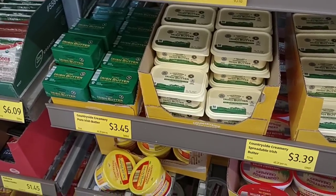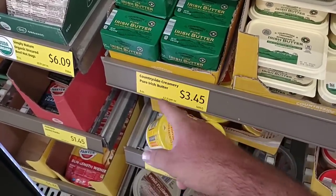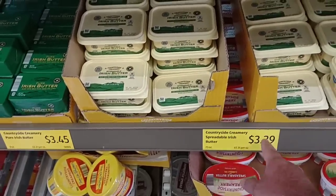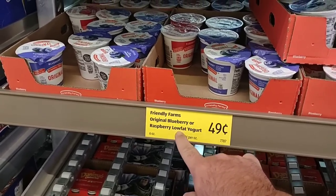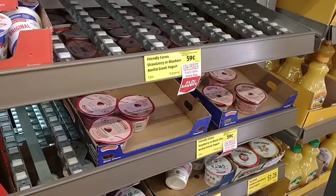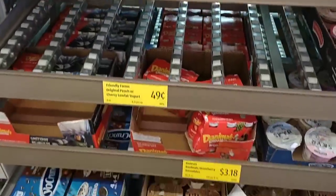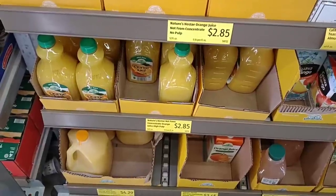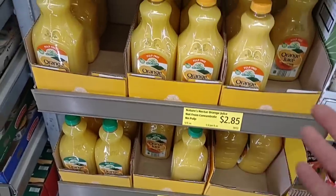I got comments to check the Irish butter — it is still the same price, surprisingly: $3.45 for the Countryside Creamery Pure Irish Butter, 8 ounces. They have spreadable Irish butter here too, 7.5 ounces for $3.39. Somebody mentioned the Friendly Farms yogurt went up on the low-fat varieties — those were $0.39 and have gone up to $0.49 a piece. The non-fat Greek yogurt has stayed the same at $0.59 a piece. Orange juice also went up — Nature's Nectar not from concentrate is $2.85 for the different varieties, up from $2.75.